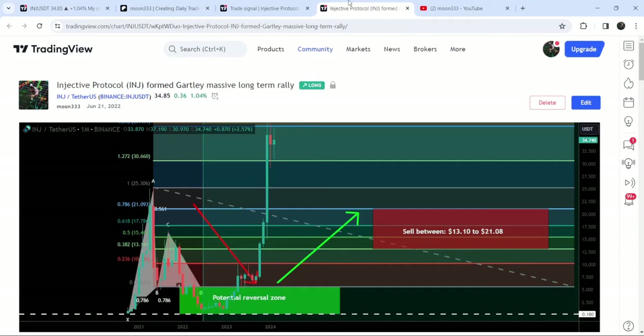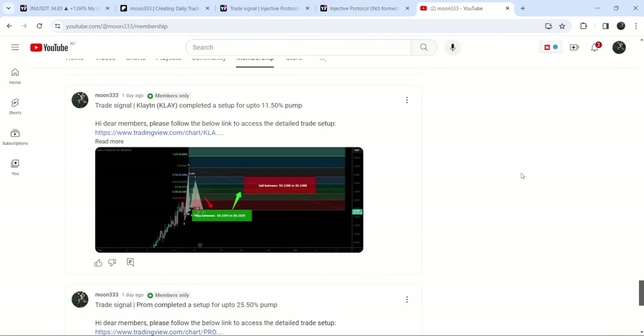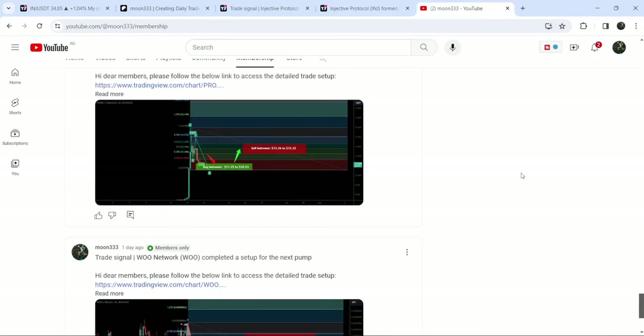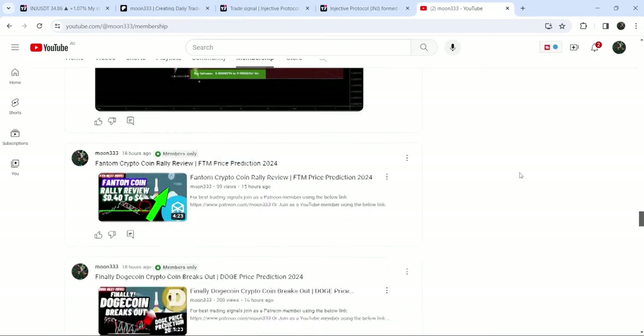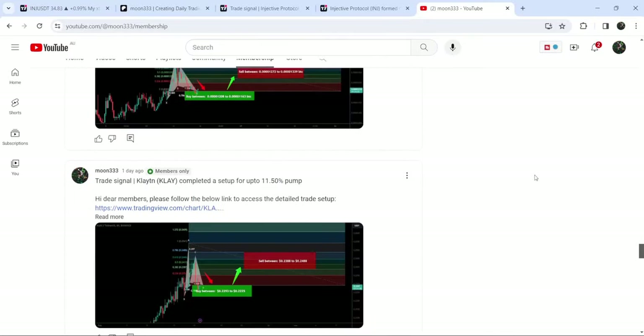So this was the update so far. I hope that you've liked the analysis — do hit the like button and subscribe to the channel as well. For more trading signals you can join me as a YouTube member or Patreon member. Take care, goodbye.